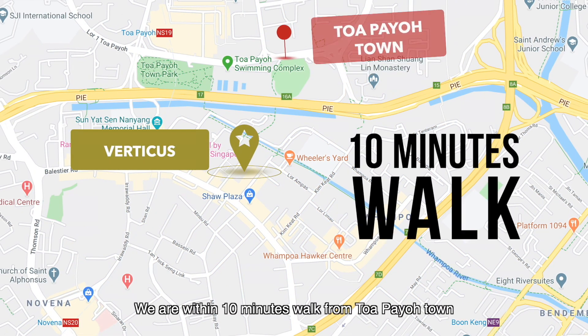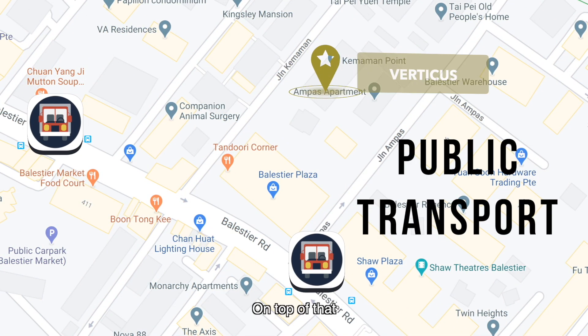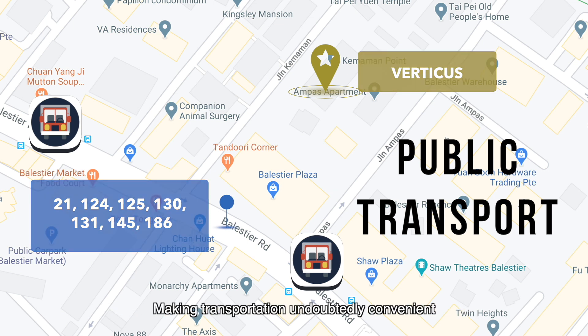We are within a 10-minute walk from Toa Payoh town and the upcoming Novena Health City. On top of that, there are many buses connecting us to the rest of the island, making transportation undoubtedly convenient.